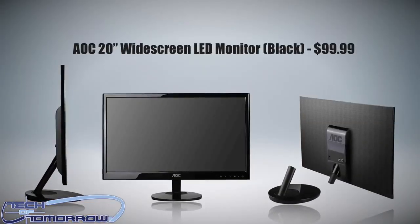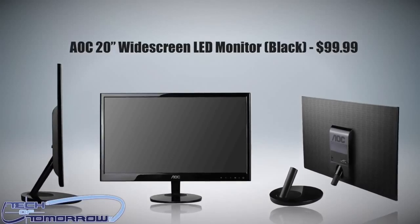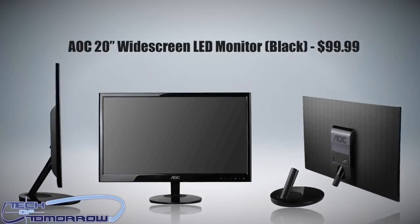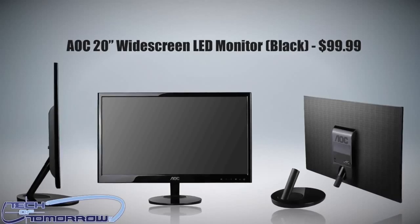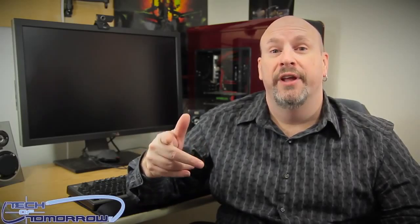This next gift is either going to be a hit or miss, depending. Do you know somebody who needs a 20-inch monitor? The AOC 20-inch monitor is a great deal for the money — 20 inches with 1920x1080 resolution, great for any gamer. It's well-priced, and on Amazon you get free shipping, so it's actually a really cool deal.